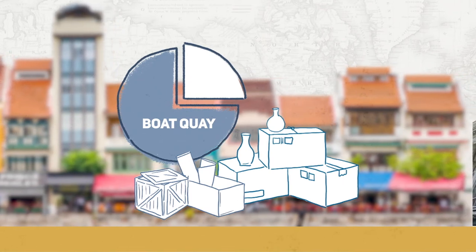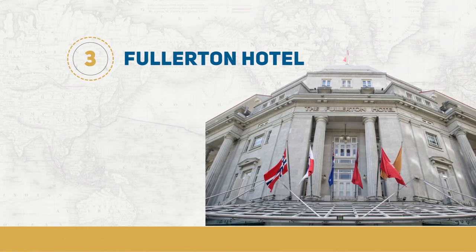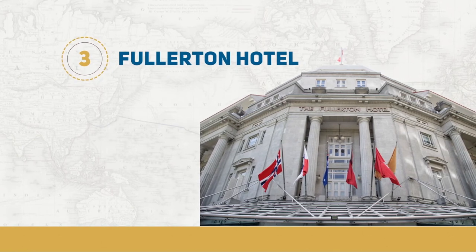Down by the Singapore River is the Fullerton Hotel, which was previously known as Fort Fullerton. Fort Fullerton was constructed with the aim of protecting the town against any naval attack.